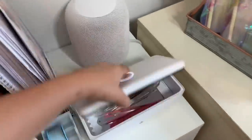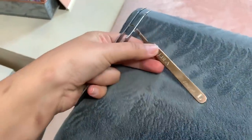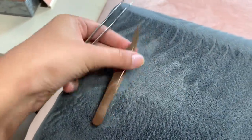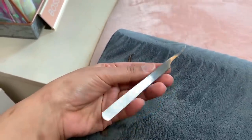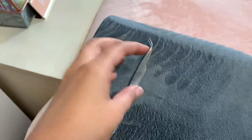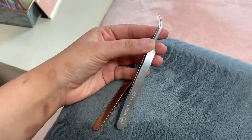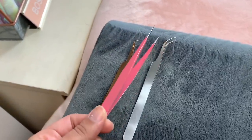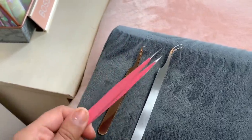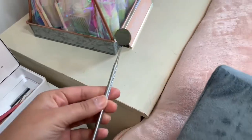For my tweezers: when I'm doing volume lashing I use the Lash Box LA rose gold ones to isolate, and I use the Bella Lash classic cream tweezers to make my fans. I've tried the booted-looking tweezers and I don't like them — I can't make fans with them. For classic lashing I use these to isolate and these straight tweezers to pick up and place the lashes. I'll link these pink ones from Amazon down below.